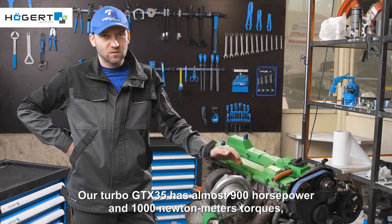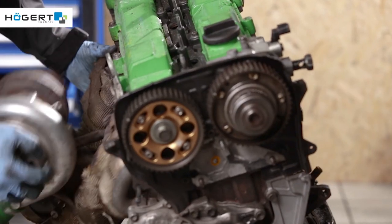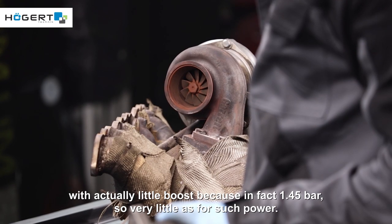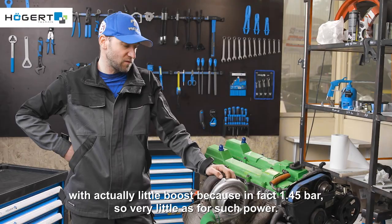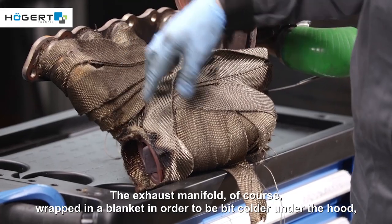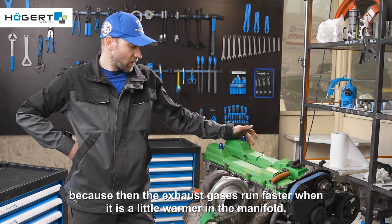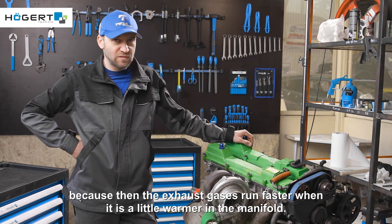Our turbo GTX 35 has almost 900 horsepower and 1000 newton metres of torque, with actually little boost — in fact just 1.45 bar — so very little for such power. The exhaust manifold is, of course, wrapped in a heat blanket in order to keep it a bit cooler under the hood and to work better, because the exhaust gases run faster when it is a little warmer in the manifold.